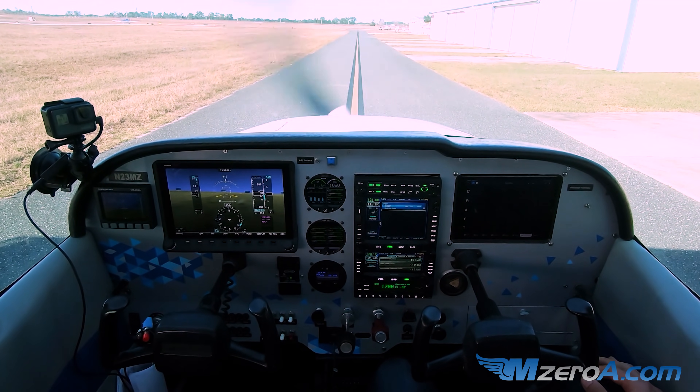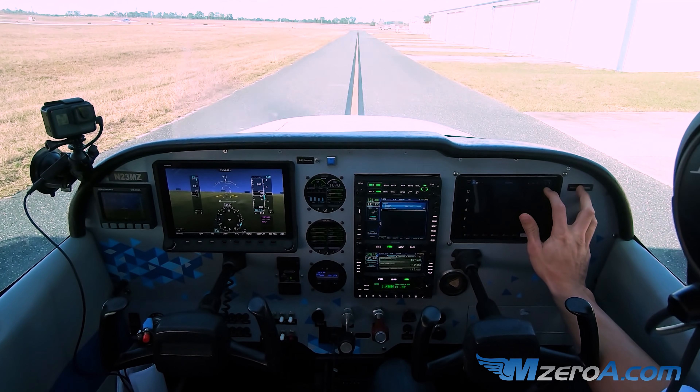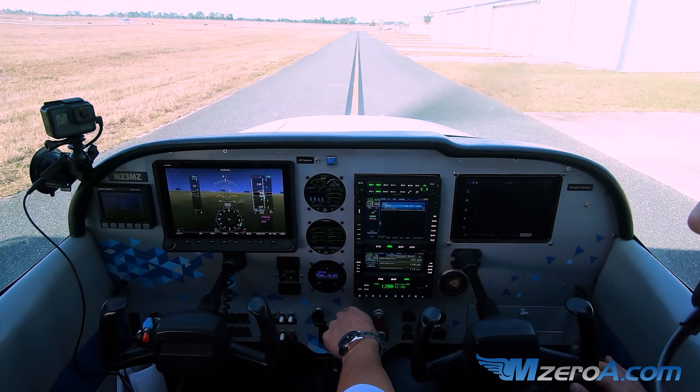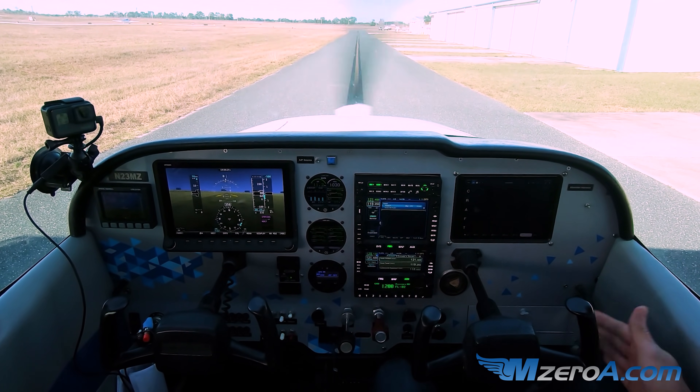Ocala Tower, information Hotel, 1851 Zulu, wind 220 at 5, visibility 10, sky clear, temperature 18, dew point 6, altimeter 30.25. Alright, I have everything — I have information Hotel.